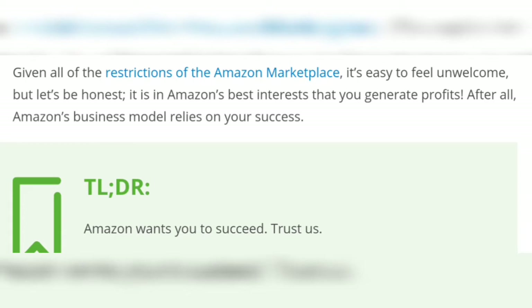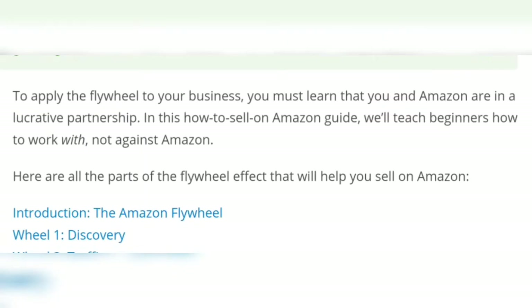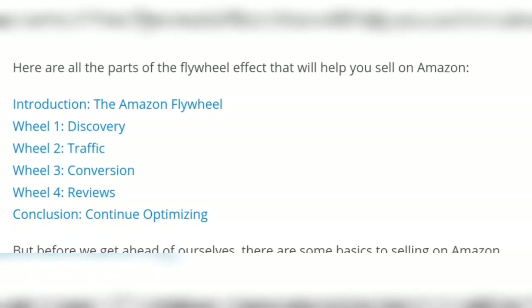It is in Amazon's best interest that you generate profits. To apply the flywheel to your business, you must learn that you and Amazon are in a lucrative partnership. Here are the parts of the flywheel effect that will help you sell on Amazon — introduction: the Amazon flywheel.